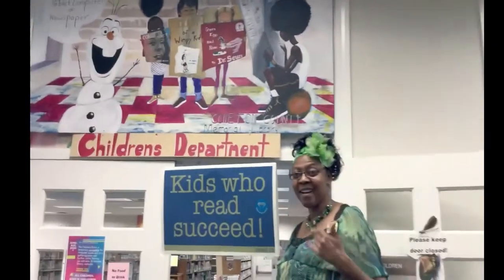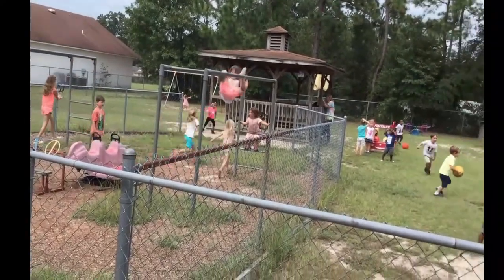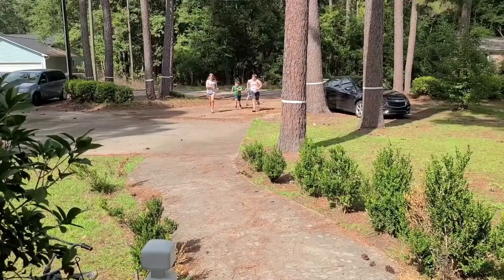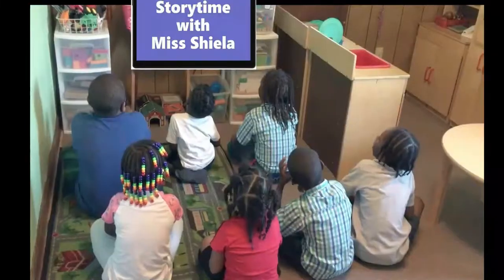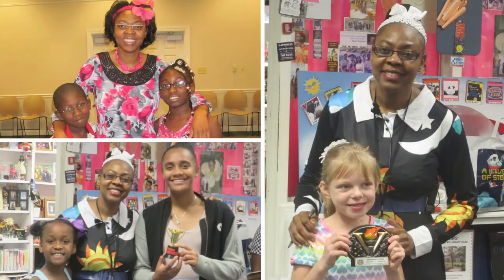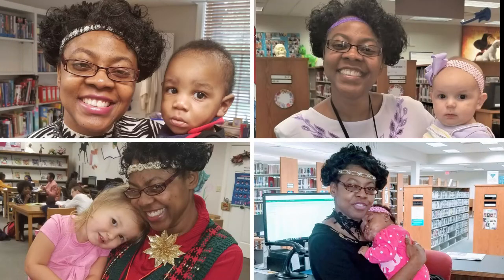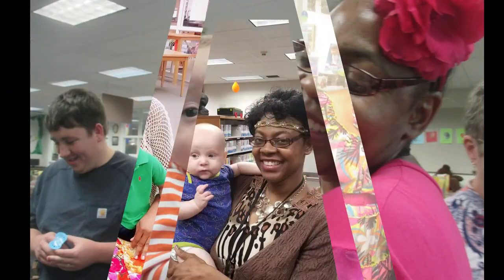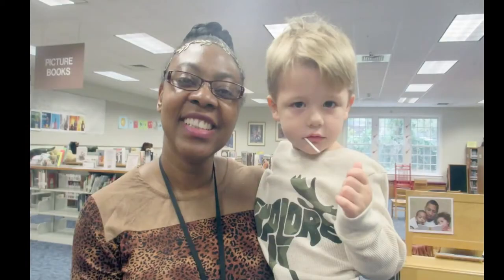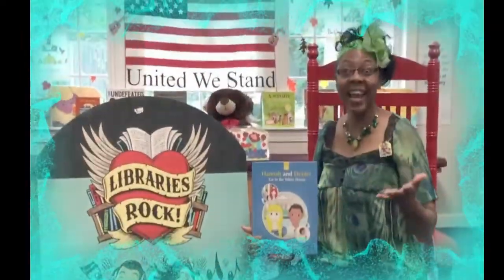Come on everybody, friends one and all. Let's come together, let's break down those walls. We're gonna listen and we're gonna learn, having fun all the way. Let's listen and learn together. Let's sing and learn forever. Let's read and learn!